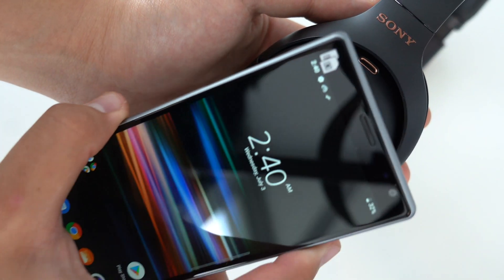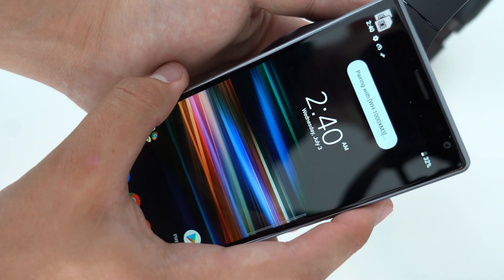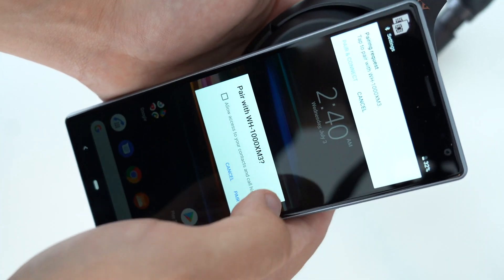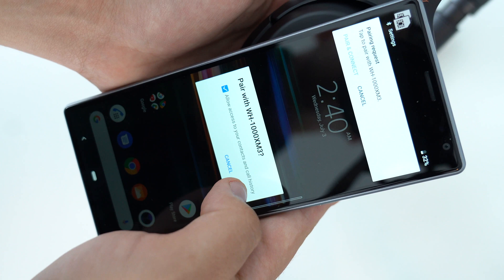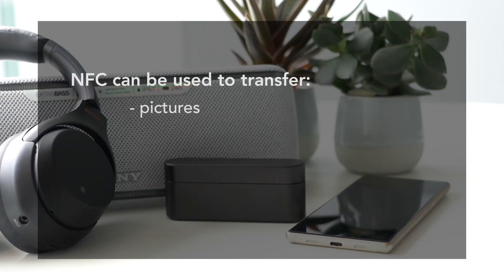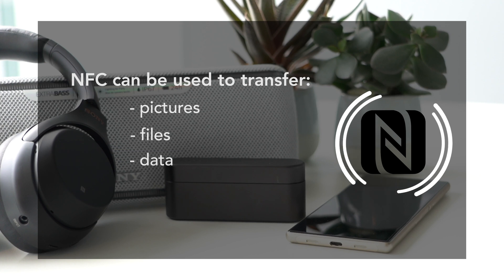NFC stands for Near Field Communication. It's a close proximity type of radio technology that allows two electronic devices to communicate with each other when they're within reach of maximum 4 cm. Via NFC, you can transfer pictures, files, and data between two devices.